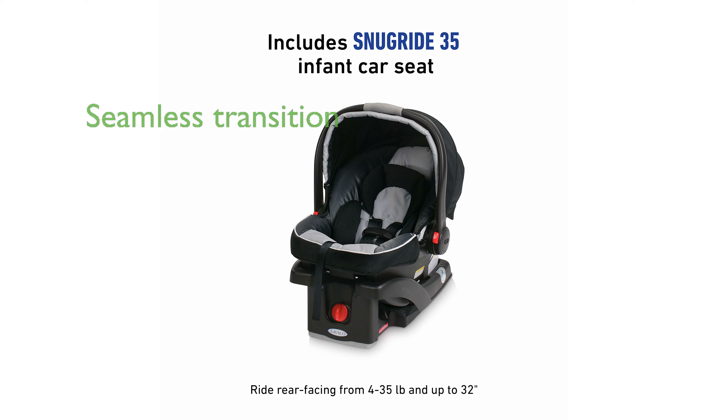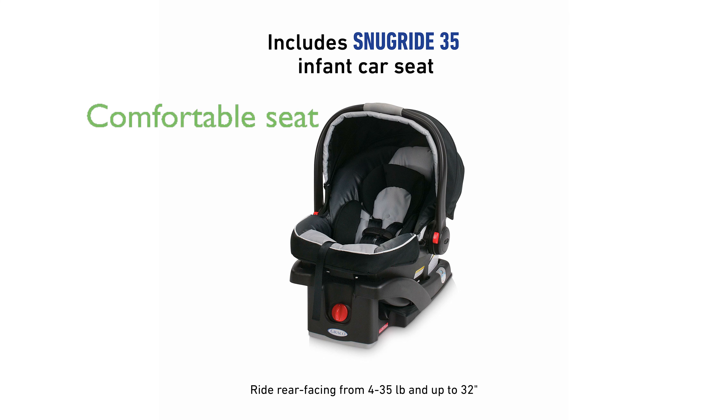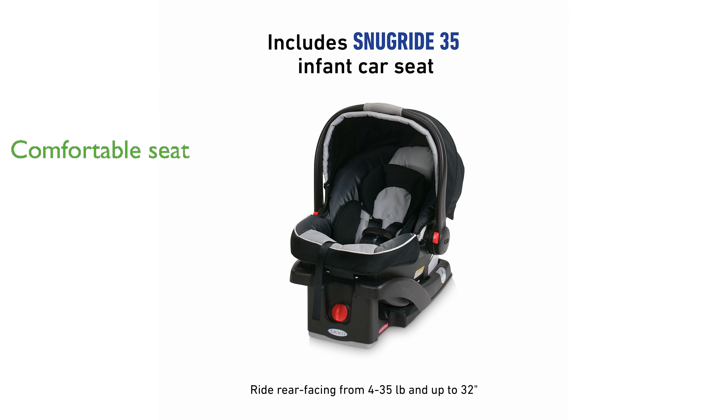The stroller's locking front swivel wheel allows for a seamless transition from everyday strolling to jogging, adapting to different activities effortlessly. Designed with a deluxe multi-position reclining seat, it ensures comfort for your baby during every outing.